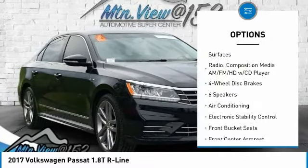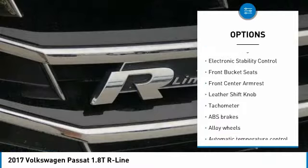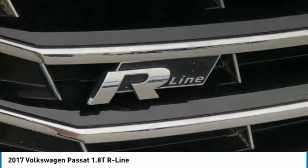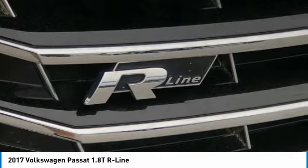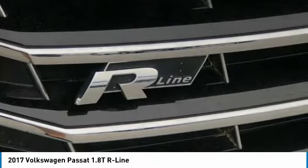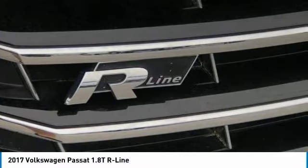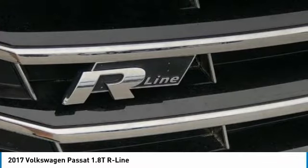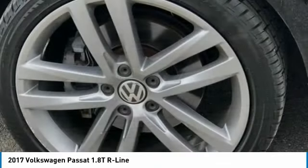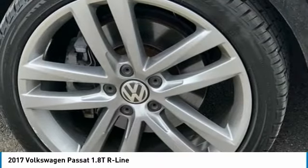Features include four-wheel disc brakes, six speakers, ABS brakes, air conditioning, alloy wheels, AM/FM radio, Sirius XM, automatic temperature control, blind spot sensor and monitor warning, brake assist, body-color bumpers, CD player, compass, delay-off headlights, driver door bin, driver vanity mirror, dual front impact airbags, dual front side impact airbags, and electronic stability control.